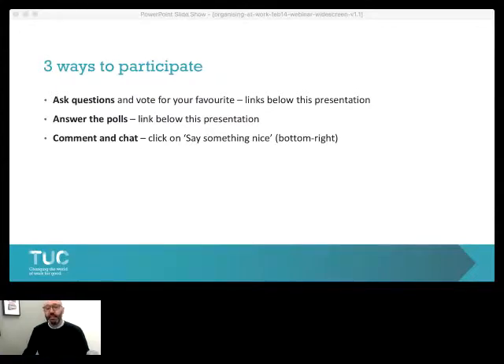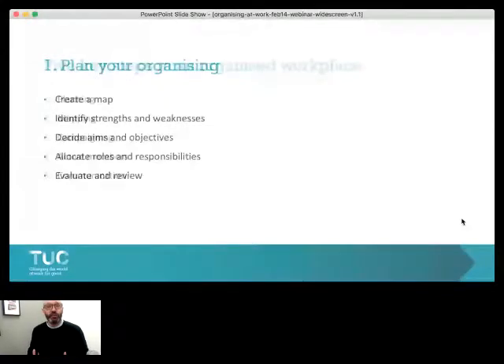The first of our steps is planning your organising — an essential part. Like any effort, you really need to have a sit down with colleagues in your workplace and think about what you're going to do. First of all, create a map of the workplace. Identify the strengths and weaknesses of your workplace organisation. From that, decide your aims and objectives, allocate roles and responsibilities to people within the branch. And very importantly, at the end of your efforts, evaluate and review what you've done.